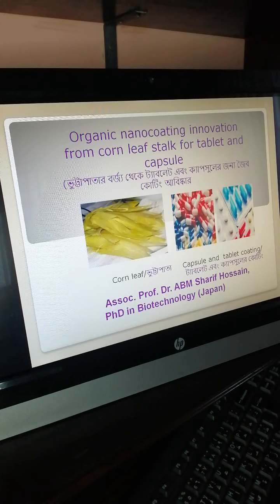We invented this for the first time in the world from corn stock. We published this research work in American and European journals. After publishing, university institutions from many countries invited and congratulated us to join conferences. We presented this innovative work in several countries, and now I am presenting this research work briefly.